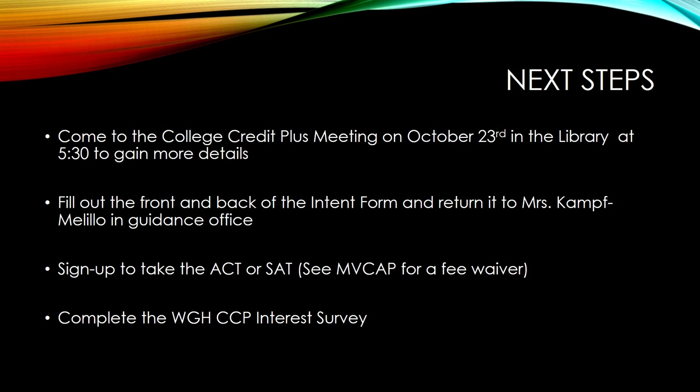Now that you have gained some general information about College Credit Plus, here are the next steps. Please attend the College Credit Plus information meeting, which will be held on October 23rd in the library at 5:30 here at Harding. There will be more information given, and the local universities will have representatives with whom you may speak.